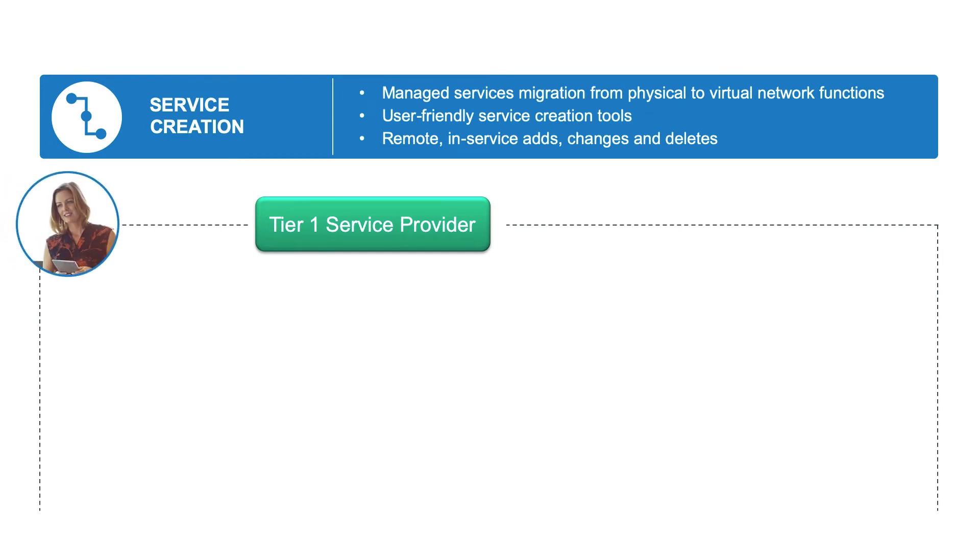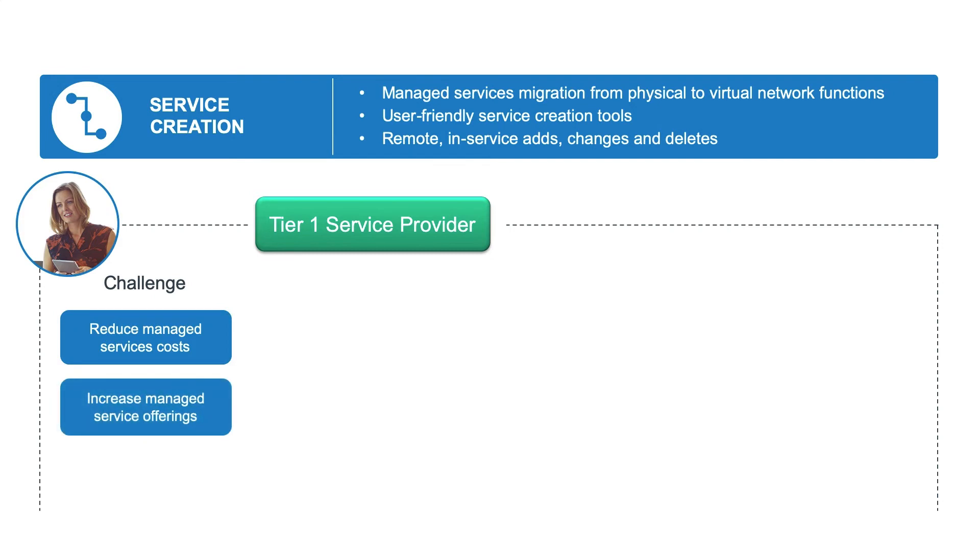They were offering managed services delivered in the traditional manner with separate hardware devices for each service. The ability to stock and spare multiple different hardware appliances was also costly. Additional costs were seen rolling a truck to deliver a new service or upgrade to a higher capacity. The challenge they faced was how can they reduce their managed service costs and at the same time increase their managed service offerings.